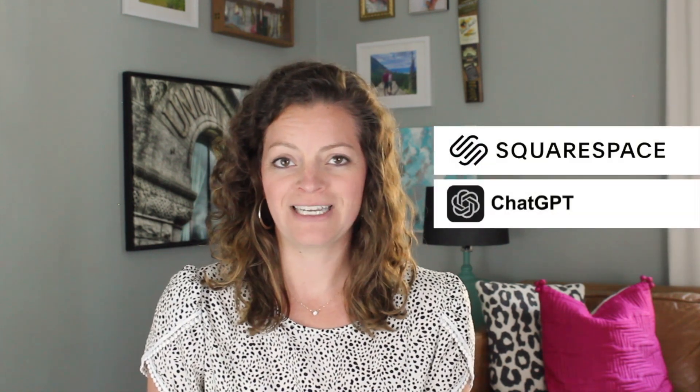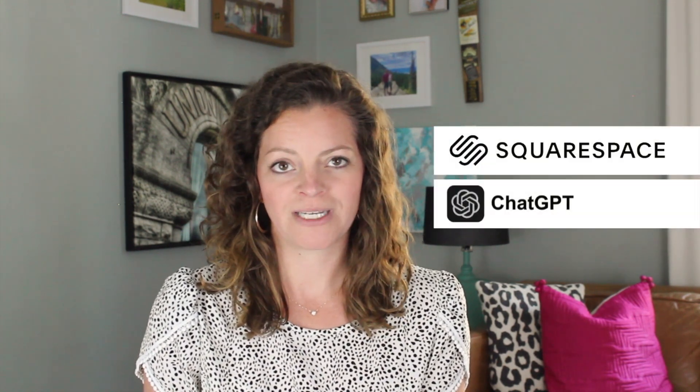If you want help writing content for your website, lucky for you, AI has entered the chat and has made writing content so much easier. I'm going to show you how to use both ChatGPT and the built-in Squarespace AI tool to help you write on-brand content in literal seconds.